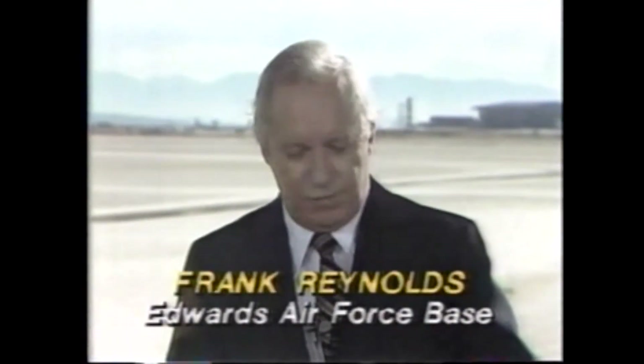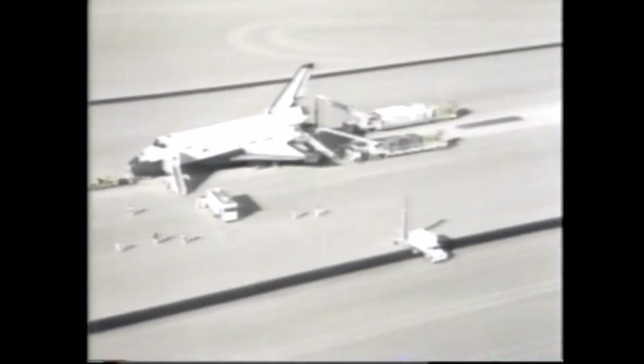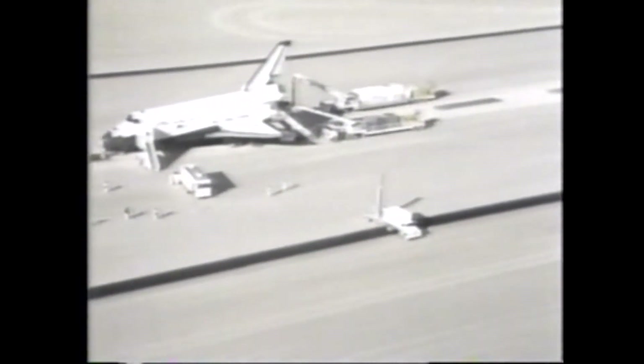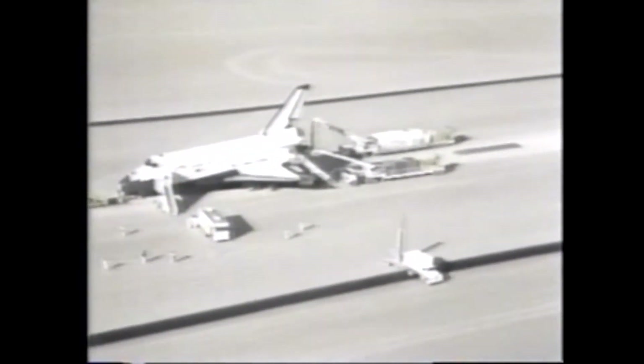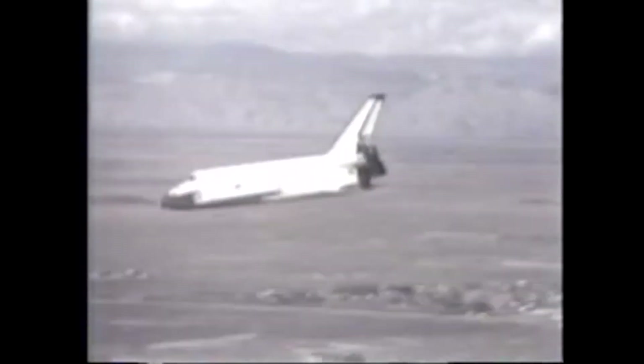This is Frank Reynolds, along with Gene Cernan, at Edwards Air Force Base in California. 42 minutes after the astronauts landed — right on the money, on the mark — they came out. You see this aerial shot now of Columbia parked there after a successful mission of two days. They brought it down right where they intended to put her. Obviously the astronauts are in good shape, good spirits.